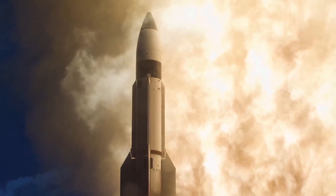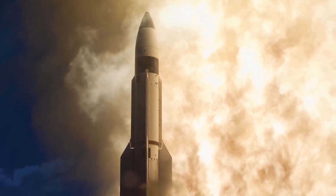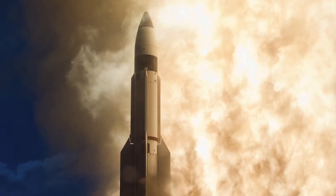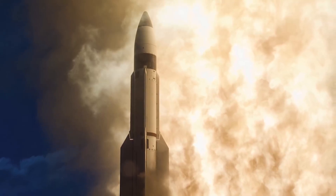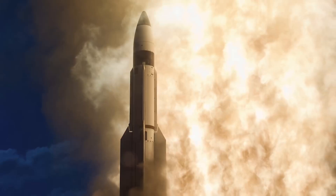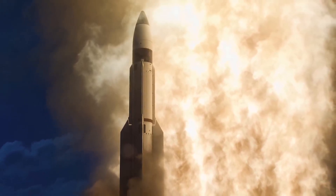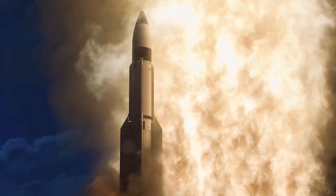Program officials will continue to evaluate system performance. MDA Director Lt. Gen. Sam Greaves said: this was a superb accomplishment and key milestone for the SM-3 Block IIA return to flight. My congratulations to the entire team, including our sailors, industry partners and allies who helped achieve this milestone.